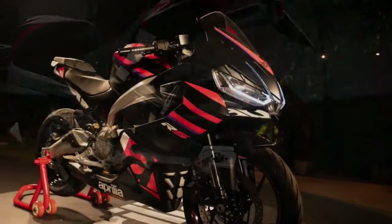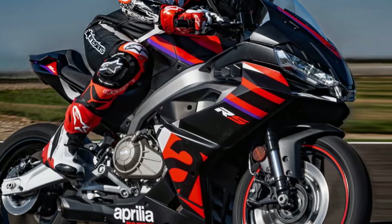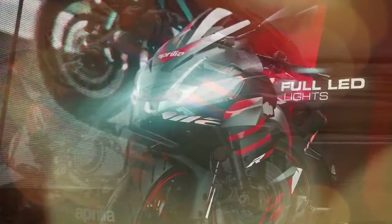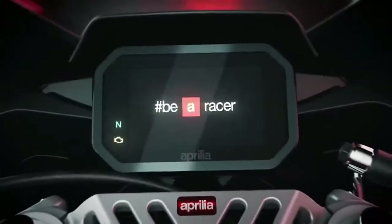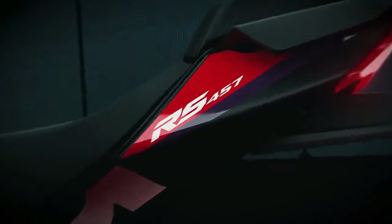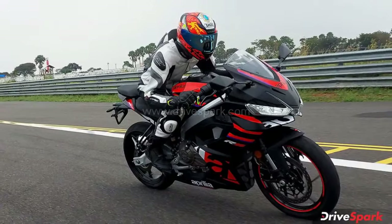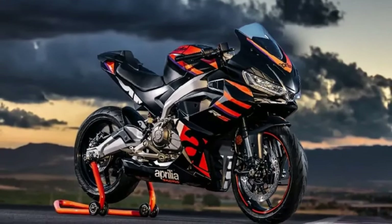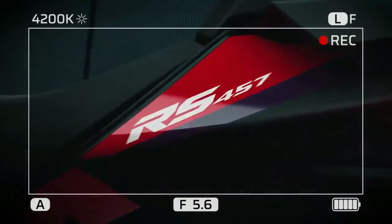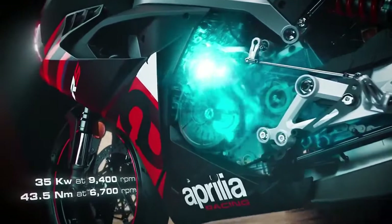Addressing a market gap between the RS 125 and the award-winning RS 660, Aprilia strategically positions the RS 457 in the 300cc–500cc segment, an area experiencing heightened interest. Despite acknowledging the street-oriented nature of rival models in this category, Aprilia remains steadfast in prioritizing track performance, true to its RS heritage. Prior to its inception, Aprilia meticulously analyzed A2 license requirements, aiming to precisely meet the power-to-weight ratio threshold of 0.2 kW per kg. Any deviation from this delicate balance would disqualify the RS 457 from A2 eligibility, aligning with Aprilia's commitment to performance excellence evident in its MotoGP endeavors.